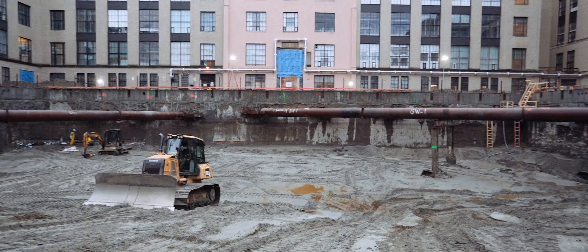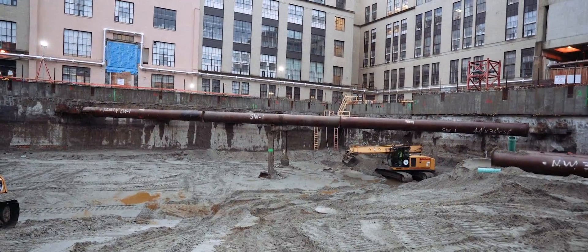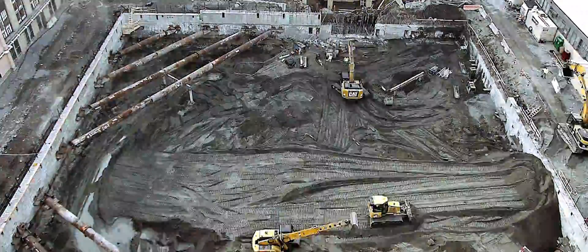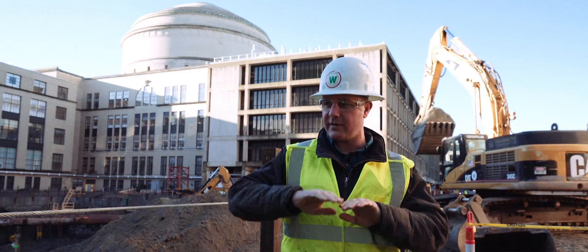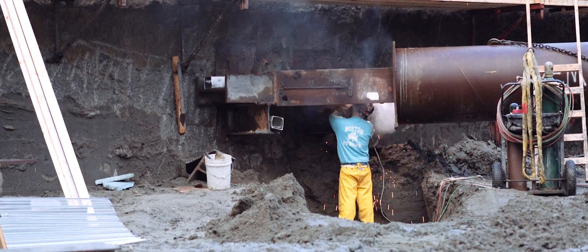They install the slurry wall, which consists of concrete panels that go down about 80 feet into the ground. When you're digging a hole, naturally the walls are gonna want to come in towards the job, so that bracing is basically holding up the excavation, making the job safe for everybody.